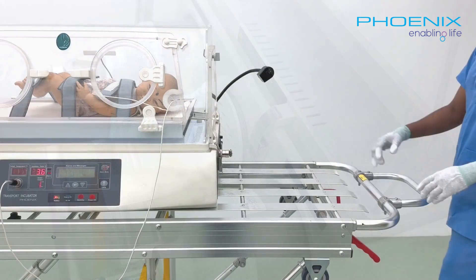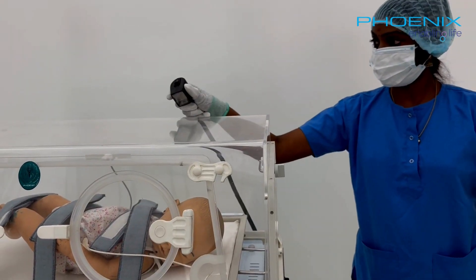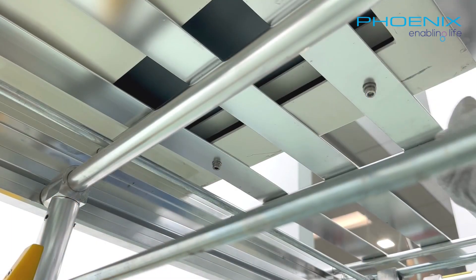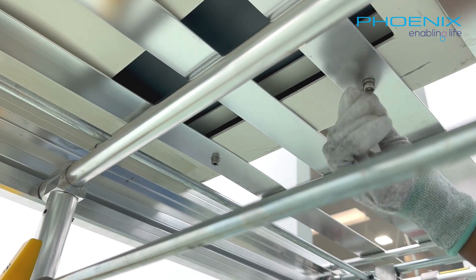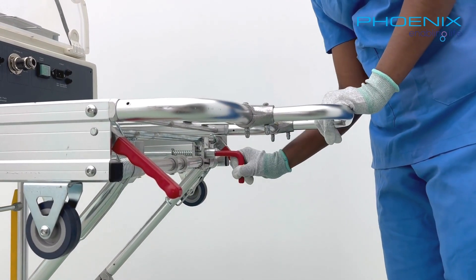Even in the darkest of hours, caregivers can maintain uninterrupted observation, thanks to the included gooseneck lamp, which can be adjusted to caregivers' convenience. The incubator can be easily removed from the collapsible trolley, allowing for versatility in care settings.